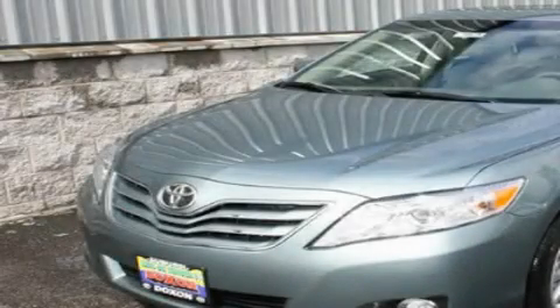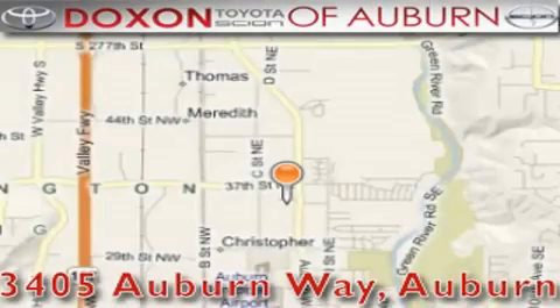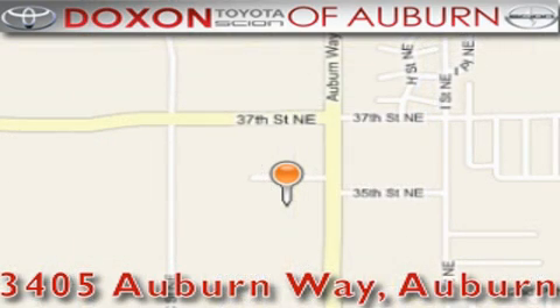Contact us today to schedule your opportunity to see this automobile in person. Doxon Toyota of Auburn is located at 3405 Auburn Way in Auburn. Satisfying customers for over 70 years.